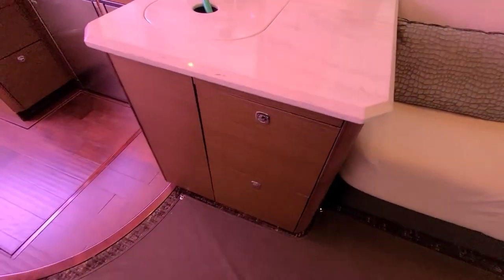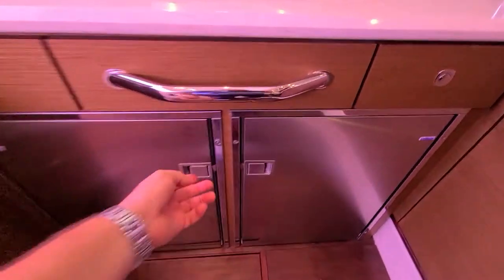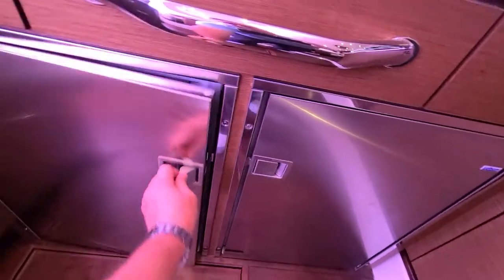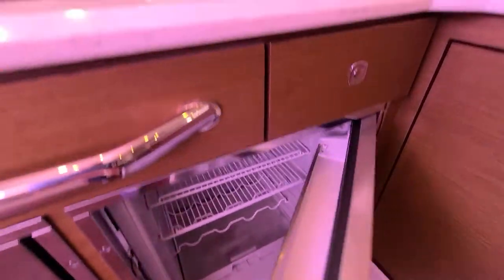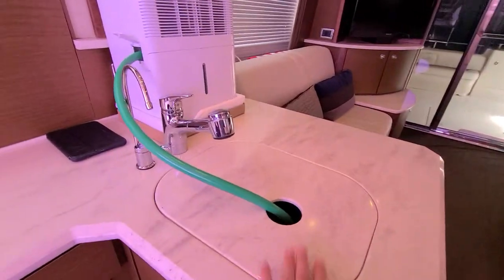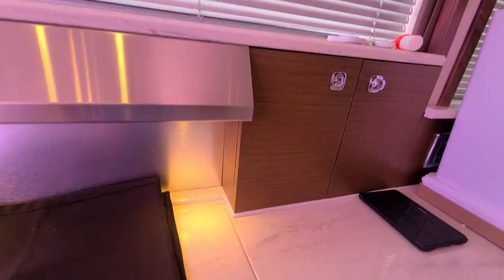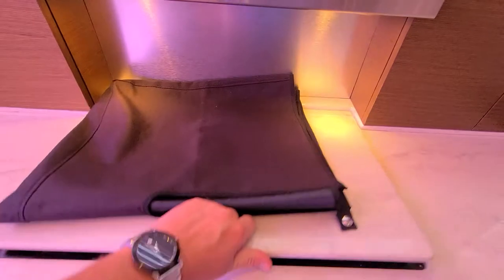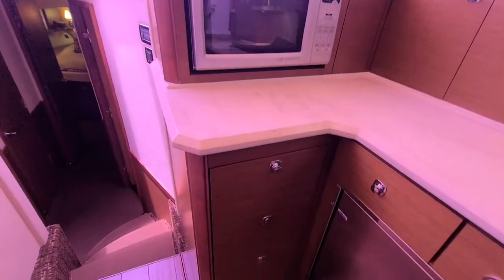The galley has pretty good storage — drawers, and side-by-side refrigerator and freezer. There's your freezer, the drawers, and your fridge. Wine rack below, nice granite countertops, your sink, a two-burner glass cooktop with a vented hood above, and a convection microwave plus storage drawers.